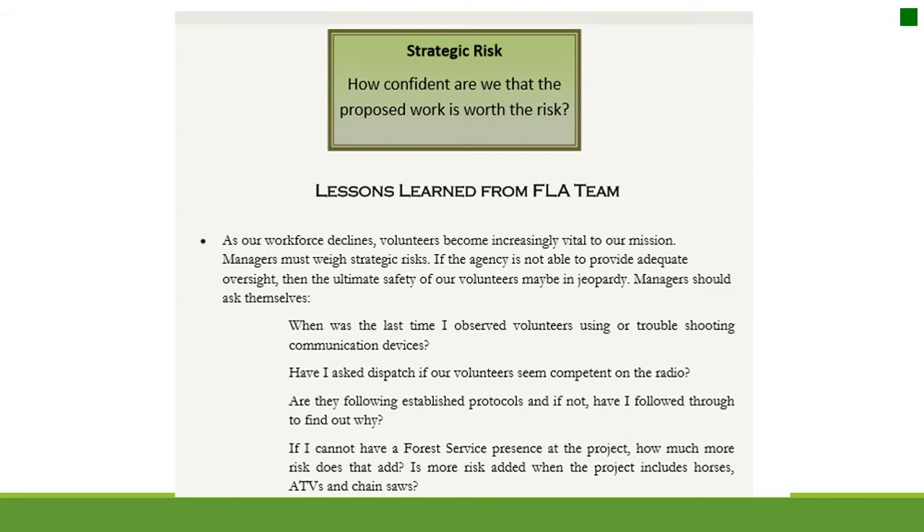If I cannot have a Forest Service presence at the project, how much more risk does that add? Is more risk added when the project includes horses, ATVs, and chainsaws?